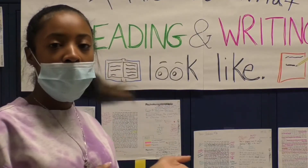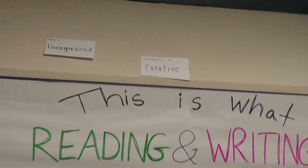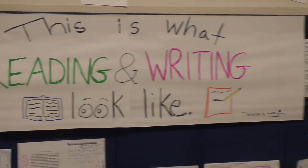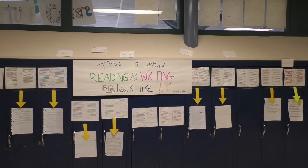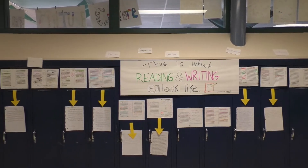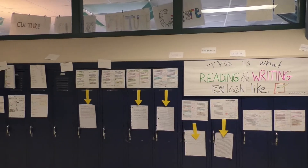Everybody's annotated a different part of this and they all have their special notes and their input about it, and everybody just has a different view on the book and the theme as a whole. The students also spoke on their personal favorite parts of the wall and talked about how different student perspectives can all come together in one full project.